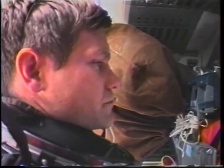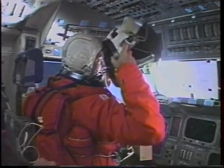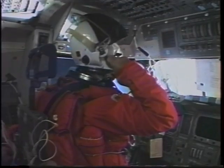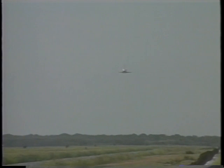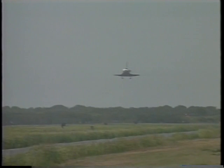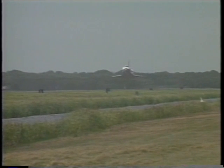Here we are strapped in for entry. The entry was fascinating for me because we came right down the center of the United States over the heartland of America on a pretty clear day. Going Mach 20 at 200,000 feet is a fantastic feeling — we could see cities and airports just whizzing right by, even passed an airliner. I think everybody was ready to come home after eight days of working hard. When they said we're going to Florida instead of California, the crew said, 'Okay, whatever it takes.'